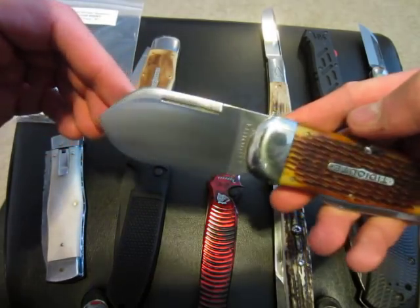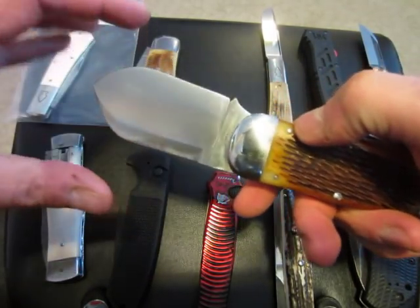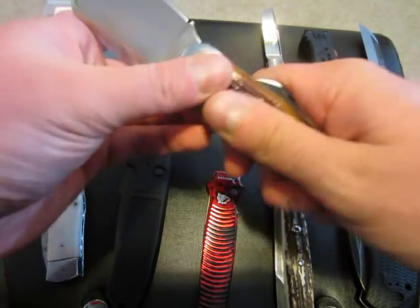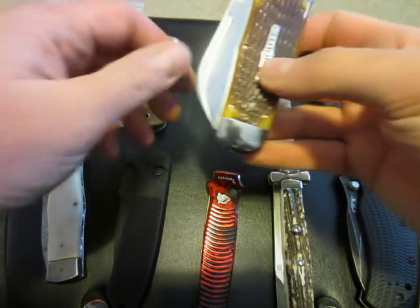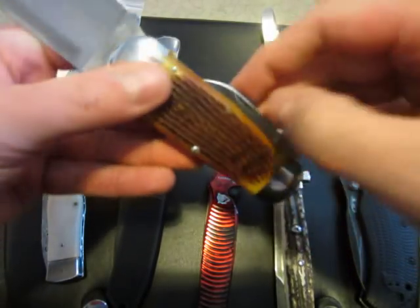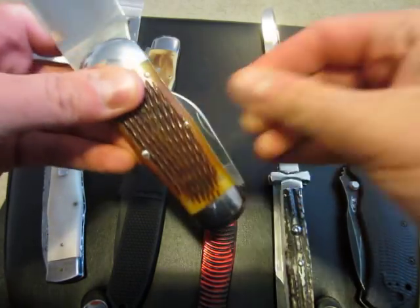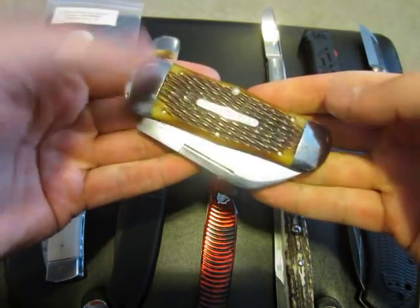Here is my whaler jigged bone handle — similar giant blade, even bigger than the lumberjack. No half stop on this one. Both these GECs and the Northwoods have high carbon steel blades. This one has two blades — the main one and a smaller blade. Just a huge, beefy, awesome knife.